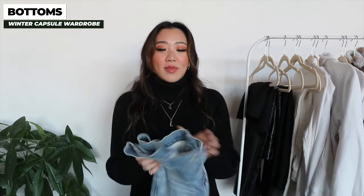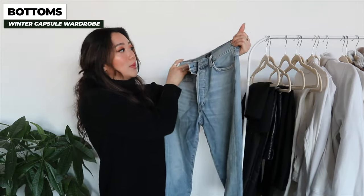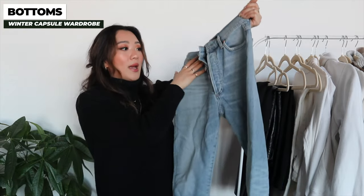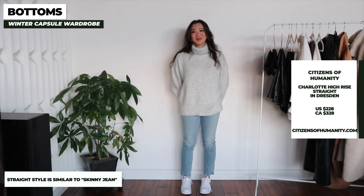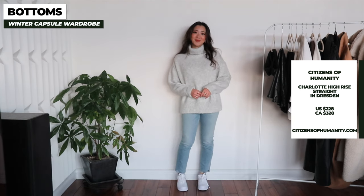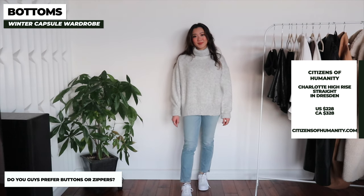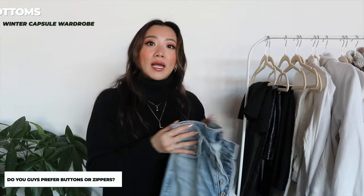The next and last pair of denim in my capsule wardrobe is a pair of straight jeans, these ones from Citizen of Humanity. They don't have rips because I want to keep this timeless, but you're welcome to get a straight pair with rips. This is probably the closest thing you can get to skinny jeans right now. They look really good with ankle boots or combat boots. I also prefer the button fly on these because it gives a little more breathing room, and I'd recommend investing in this color as well as black and winter white.